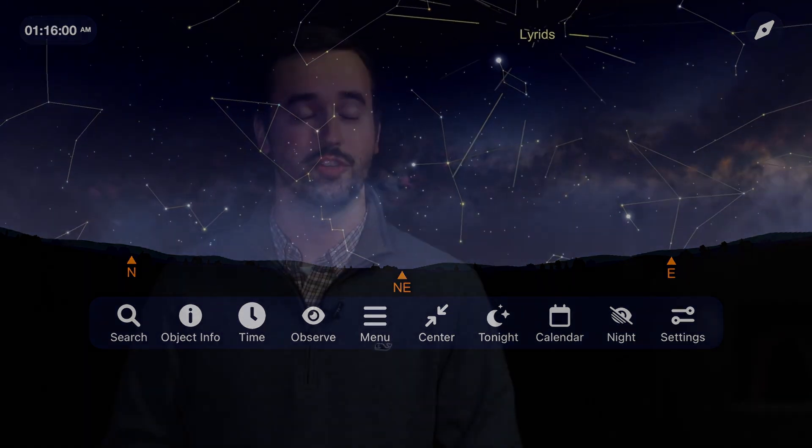Remember that patience is a virtue when it comes to meteor showers, and you can be out for 15 to 30 minutes sometimes and only see a couple. The Lyrids may not be the most impressive show of the year, but we are treated on occasion to some of the famous fireballs from this shower that can streak through the nighttime sky.